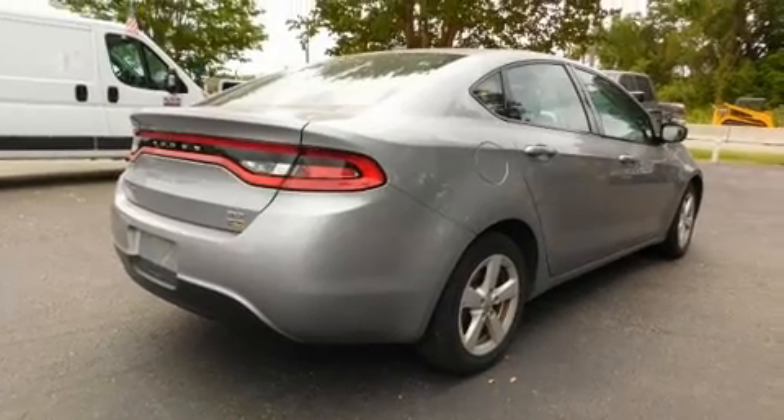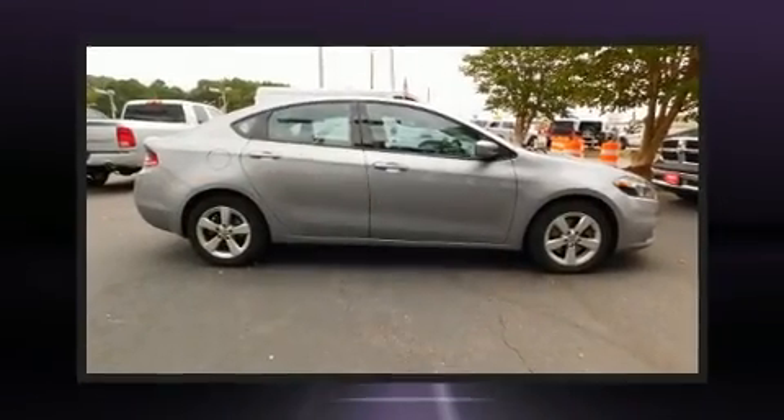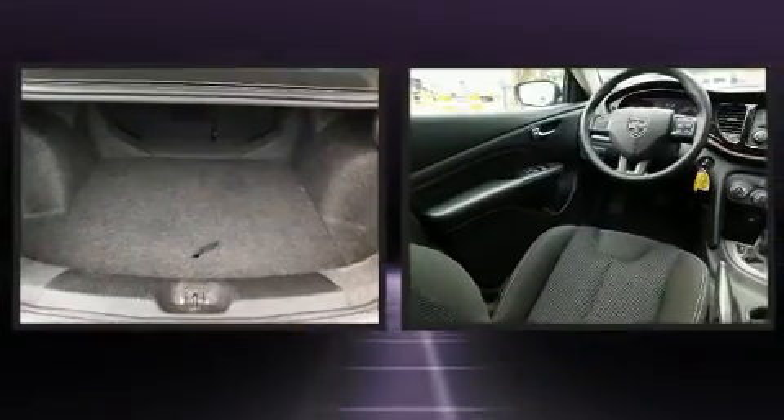All of the premium features expected of a Dodge are offered, including front and rear reading lights, an outside temperature display, and much more.